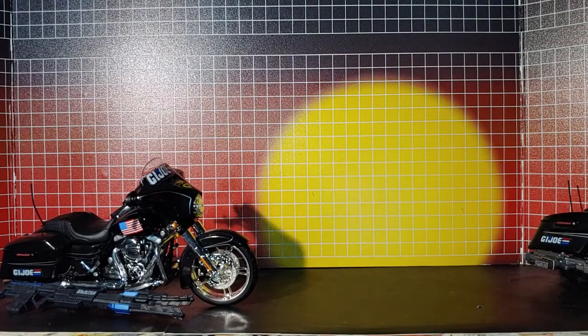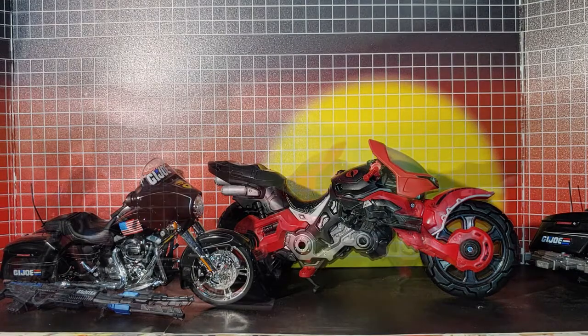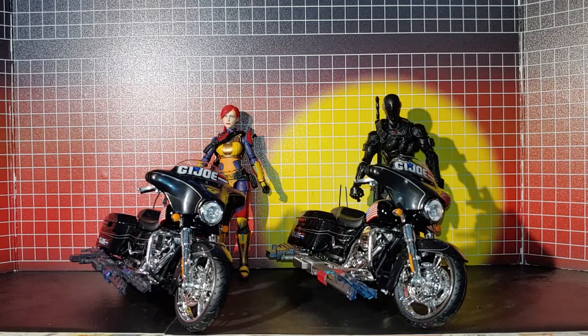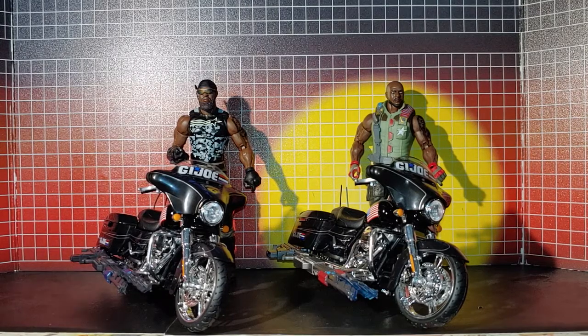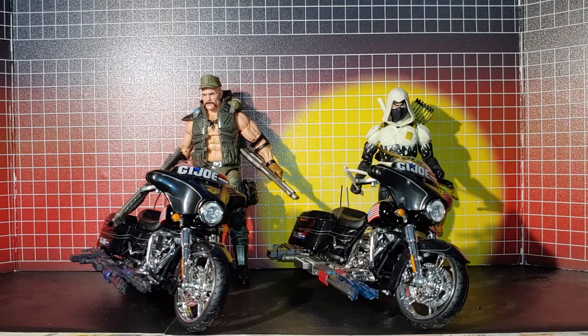Quick comparison — here it is with Cobra Coil. That looks good. Now let's see with Skyline and Snake Eyes there. And here with Heavy Duty and Roadblock. And with Gung-Ho and Storm Shadow.